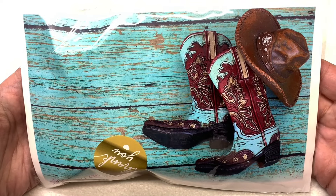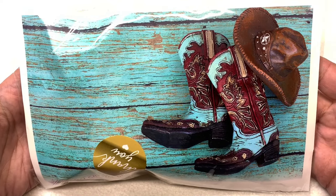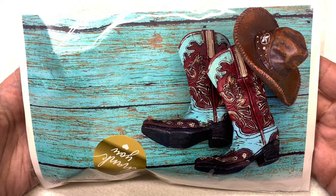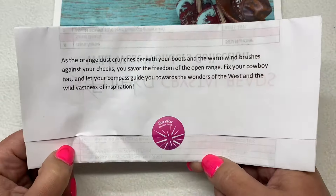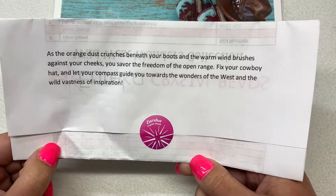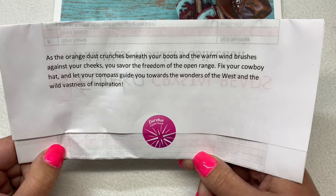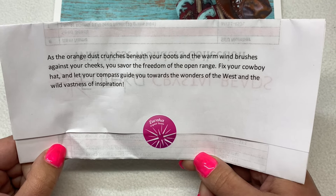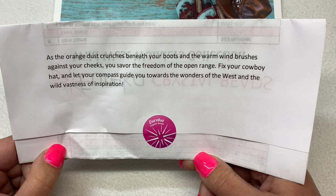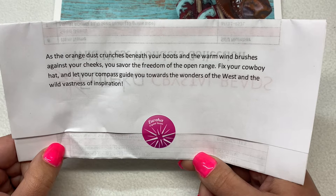We've got cowboy boots and a hat, and it looks like we're going to see some turquoise, maybe some shades of brown which would be a great contrast. The inspirational paragraph reads: 'As the orange dust crunches beneath your boots and the warm wind brushes against your cheeks, you savor the freedom of the open range. Fix your cowboy hat and let your compass guide you towards the wonders of the west and the wild vastness of inspiration.'